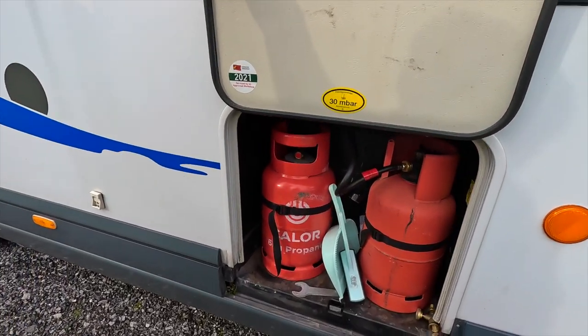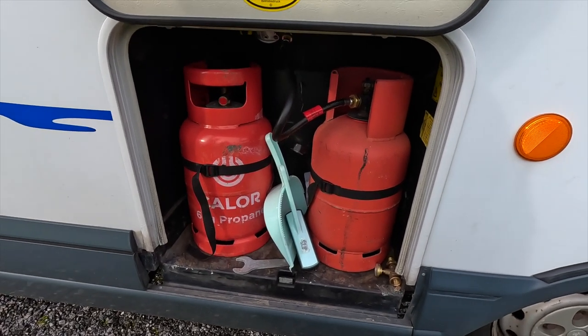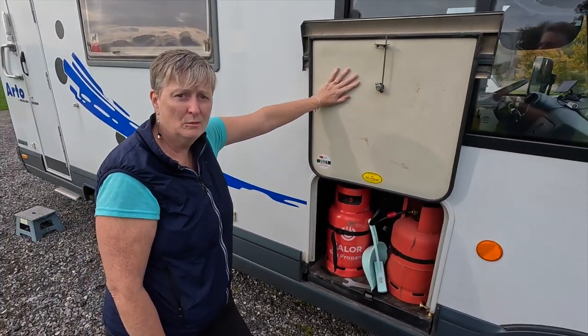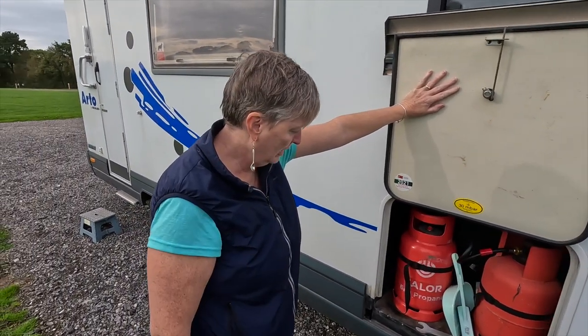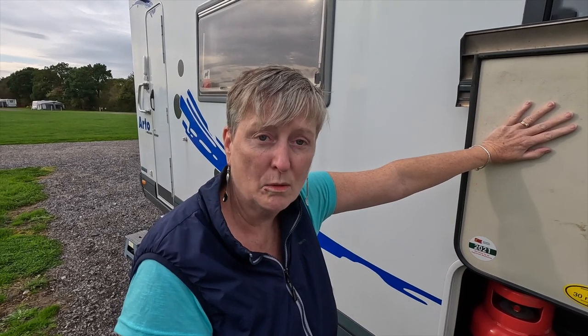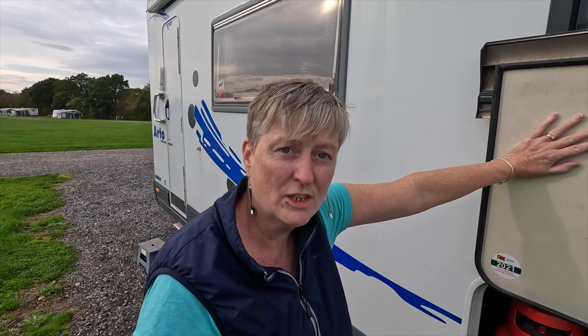This is where we store the gas. We'd love to have people's opinions on whether we should have one Calor Gas and one LPG, and what you do with your motorhomes as well. We've got two six-kilogram propane gas bottles, and that lasted us for six weeks when we went across to Europe. We're planning longer trips, so if anybody's got any ideas we'd really welcome those in the comments section.